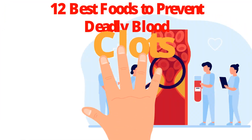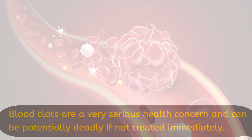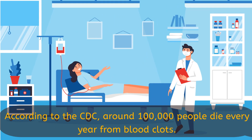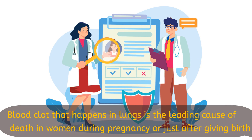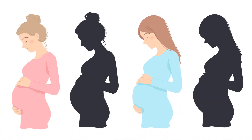Blood clots are a very serious health concern and can be potentially deadly if not treated immediately. According to the CDC, around 100,000 people die every year from blood clots. They also reported that pulmonary embolism, which is a blood clot that happens in the lungs, is the leading cause of death in women during pregnancy or just after giving birth.